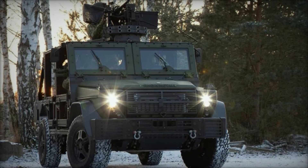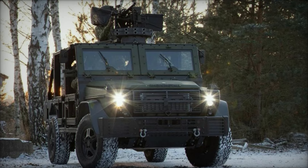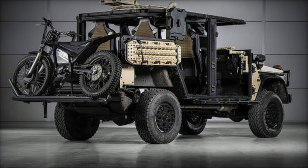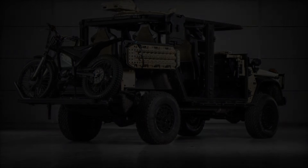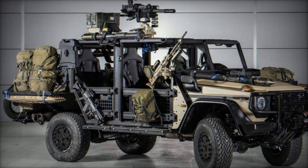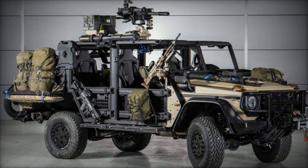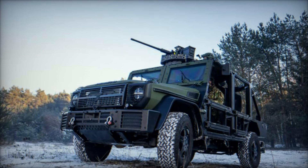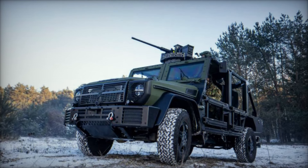In terms of performance, the Caracal is formidable. It can reach a maximum speed of 140 km/h and is engineered to overcome impressive obstacles, such as 60% inclines, 30% side slopes, and 500mm ditches. Equipped with ABS and ESP systems, it ensures enhanced stability and safety. The vehicle's 3-liter turbo-diesel engine, delivering 249 horsepower, guarantees reliable and efficient performance in diverse field conditions.